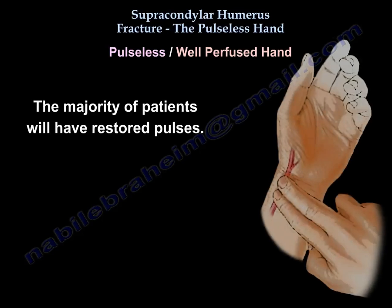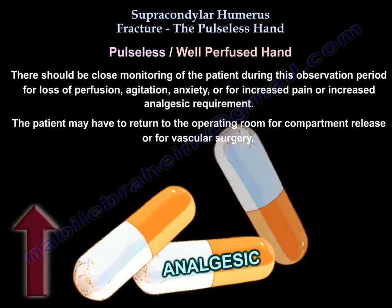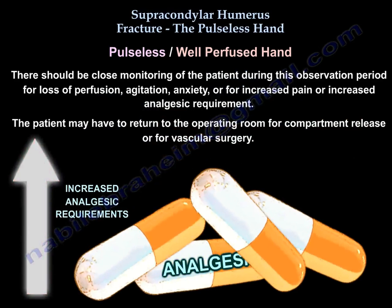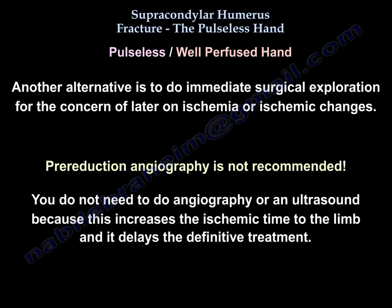The majority of patients will have restored pulses. Close monitoring during the observation period should watch for loss of perfusion, agitation, anxiety, increased pain, or increased analgesic requirement. The patient may need to return to the operating room for compartment release or vascular surgery. Another alternative is immediate surgical exploration due to concern for later ischemic changes.